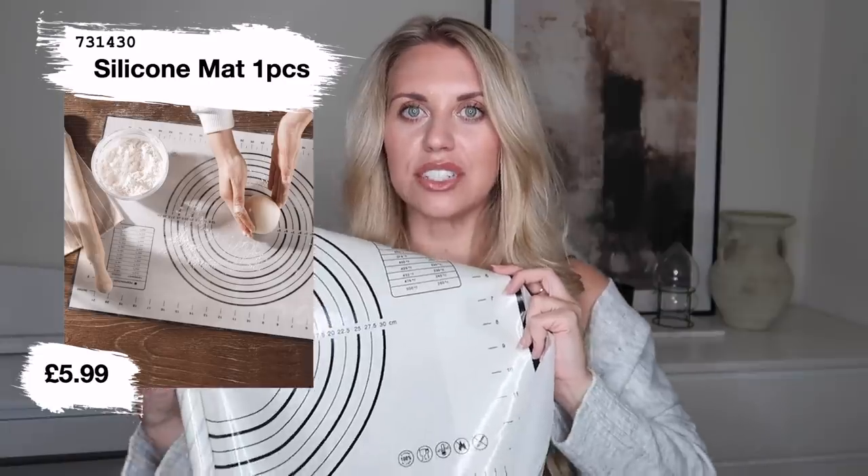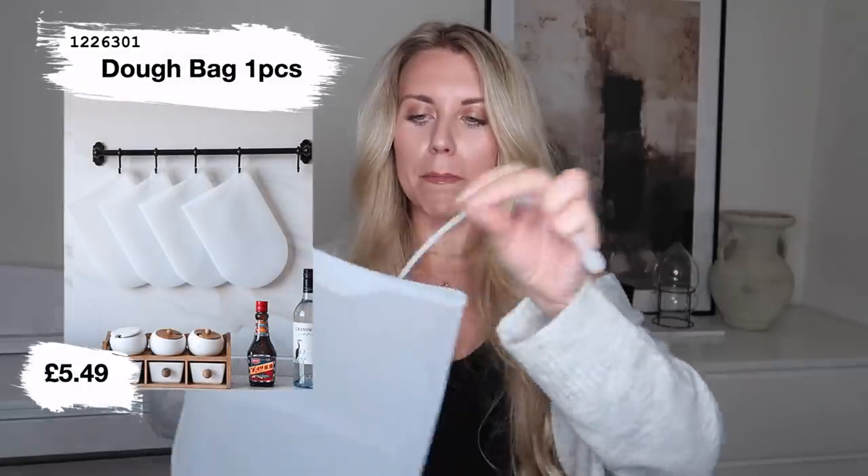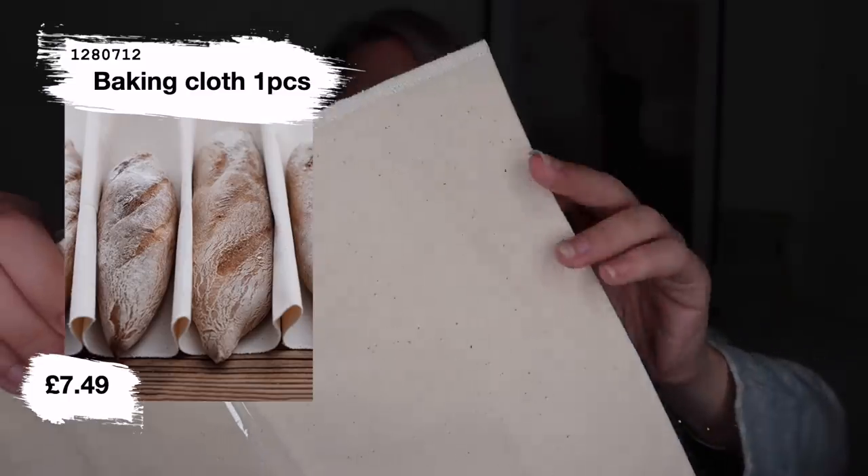These three items I got for Tom because he's the chef in the kitchen. First is a measuring mat or placemat with a textured surface perfect for kneading dough so it doesn't stick, and it has a temperature converter from Fahrenheit to Celsius — handy for American recipes. Then there's a little bag that you knead dough in. And the third item is a canvas cloth used to prove the bread — once you've made the dough, you put it in this to help it prove.